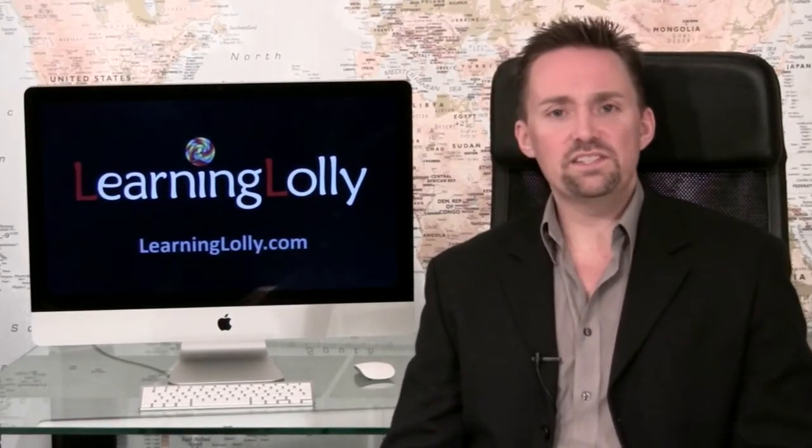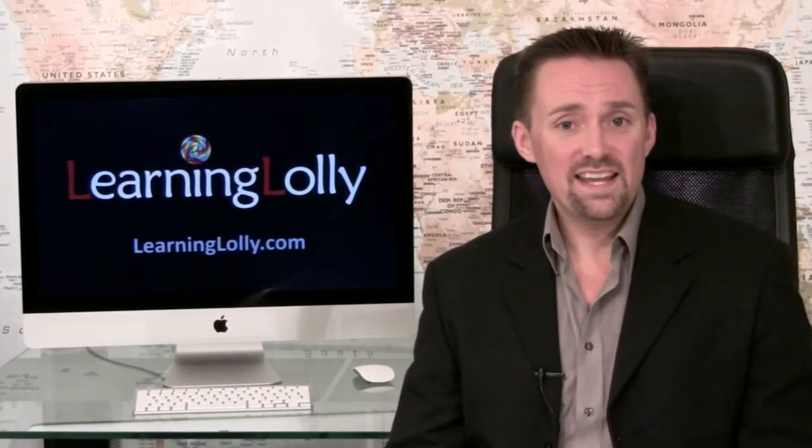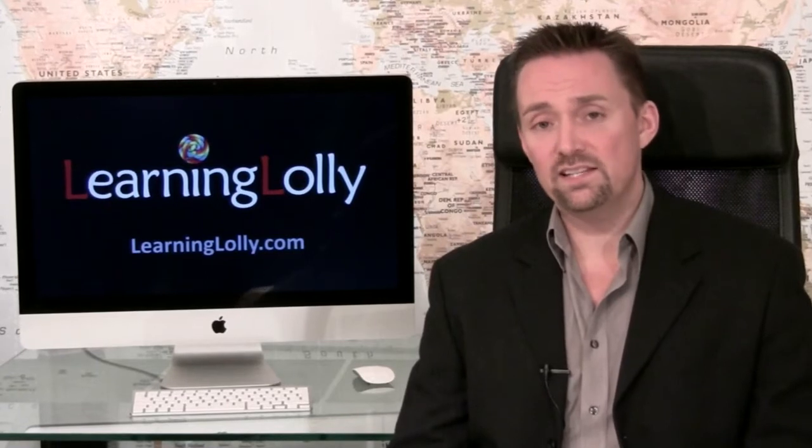Web design is a very dynamic and evolving discipline. As the number of websites on the internet grows massively every day, it's essential to be equipped with the latest knowledge to meet the growing demand for web professionals.